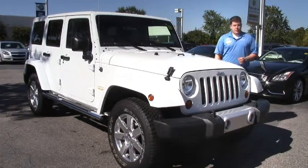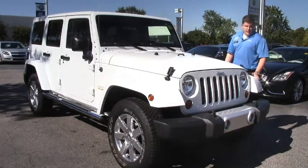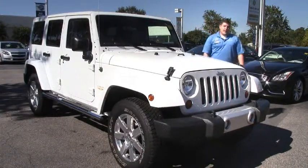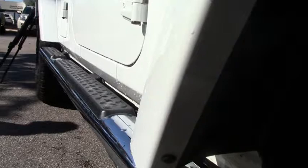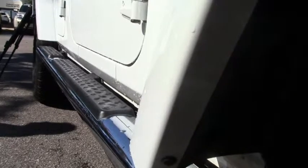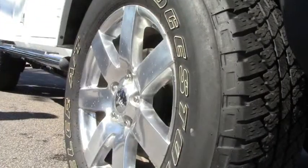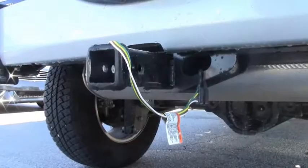Some of the things you get with this vehicle: with the Sahara Edition you get the body colored fenders. With this particular model you get the body colored three piece hardtop. You also have the chrome running boards on the side, which are a real nice upgrade and really help it stand out. You've also got the 18 inch upgraded wheels and the tow package which is already pre-wired.